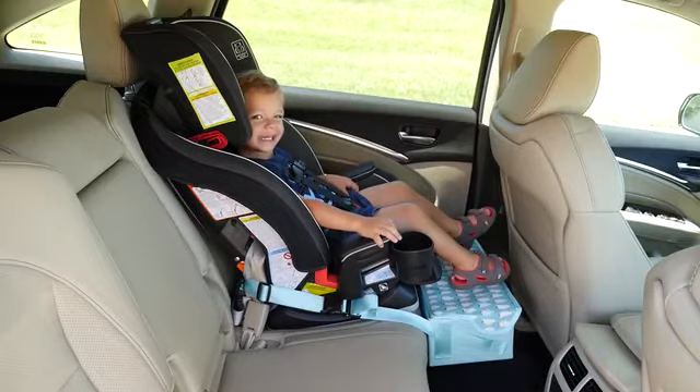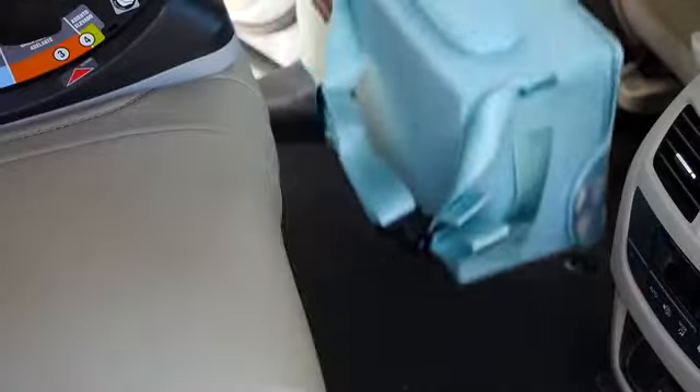For all you parents with toddlers and preschoolers, I'd like to introduce you to the Caudelia footrest organizer for car seats.